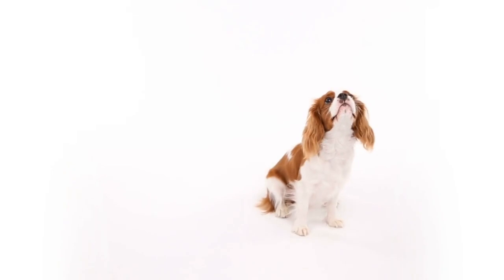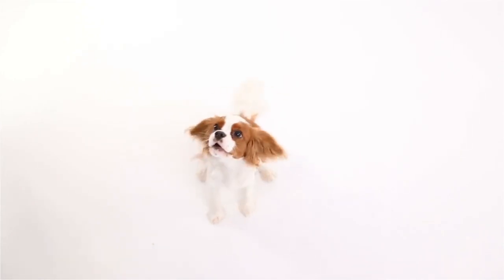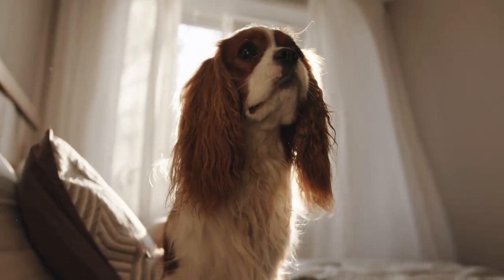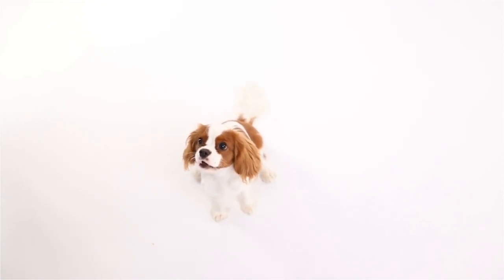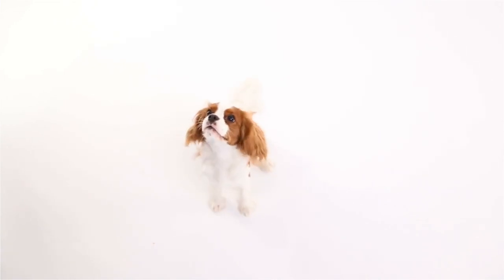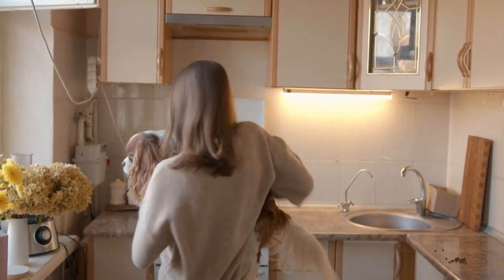Like all breeds, Cavalier King Charles Spaniels are prone to certain health issues, including heart disease, hip dysplasia, and syringomyelia. However, they are generally healthy dogs with a lifespan of around 12 to 15 years. Regular veterinary checkups and a balanced diet can help prevent and manage these health concerns. The Cavalier King Charles Spaniel is a delightful breed that makes an excellent pet for those seeking a small, affectionate, and gentle dog. With proper care and attention, this royal breed can bring joy and companionship to any home.